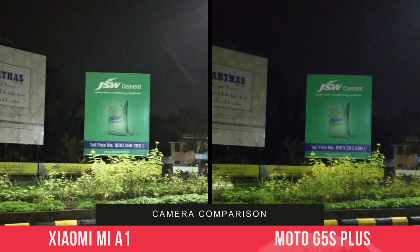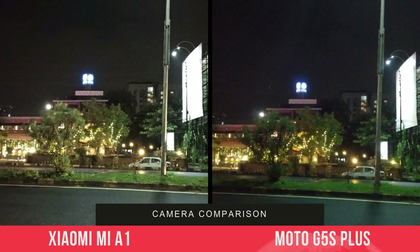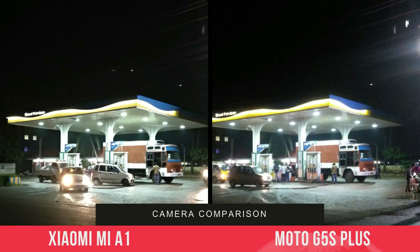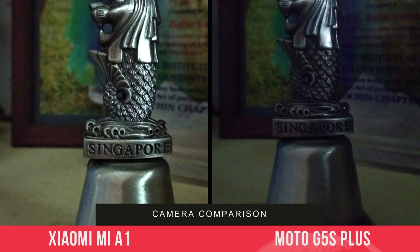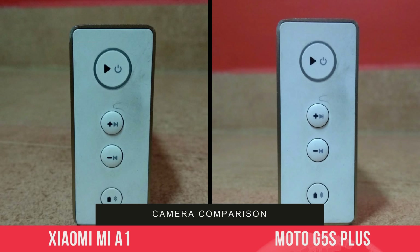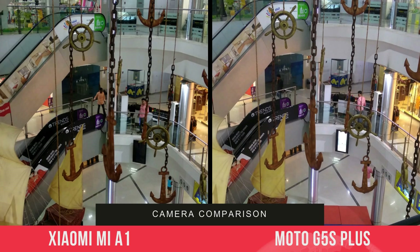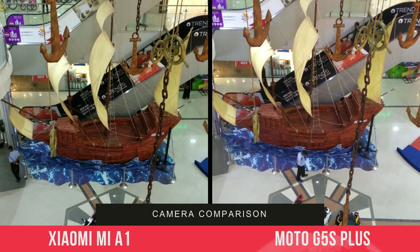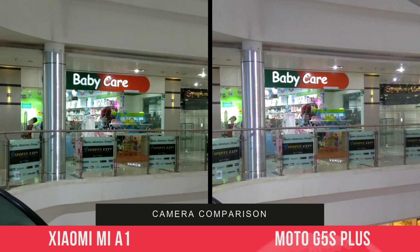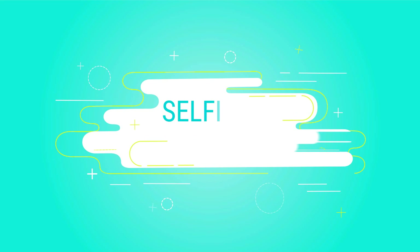Now let's look at the low light captures. Both devices produce noise in low light conditions, but the noise is slightly more controlled on the Xiaomi Mi A1 while it's more predominant on the Moto G5S Plus. Sharpness and overall image brightness in low light looks really good on the Mi A1. However, under artificial lighting, the Moto G5S Plus has a slight edge in color reproduction. Overall in low light, both are noisy but noise is slightly reduced on the Xiaomi Mi A1.